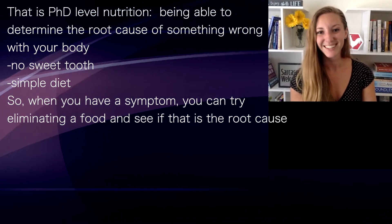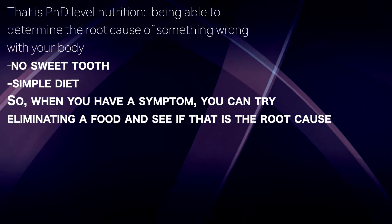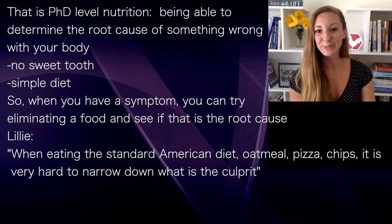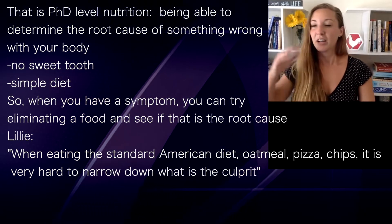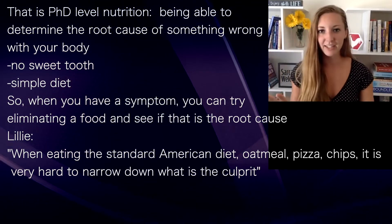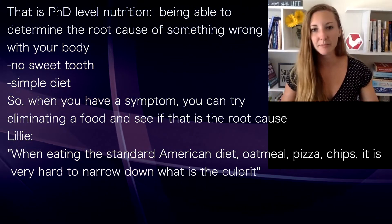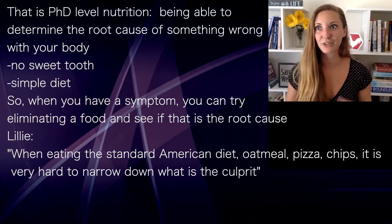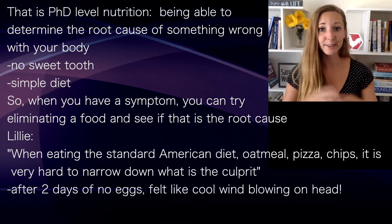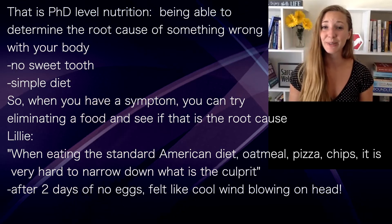Absolutely. When you're eating a standard American diet — oatmeal for breakfast, then a sandwich, pizza, chips, all these different kinds of foods — it's hard to narrow in on what made your stomach hurt or caused acne. Was it the pizza? Was it the chips? Because you're eating so much variety. With eggs, after just two days of not having them, it felt like a cooling wind was blowing on my head. It only took a couple of days to realize: yep, that was it.